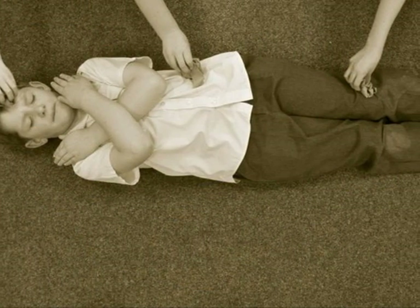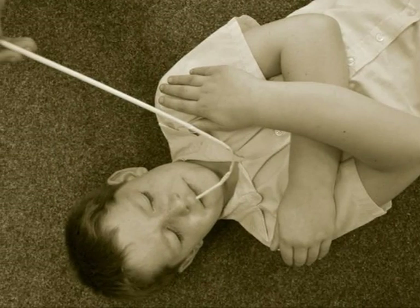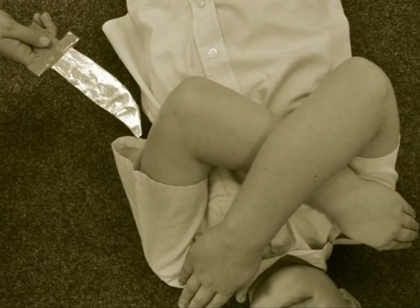We decided to mummify Jacob. First we washed him with wine and spices. Next we used the hook to remove his brain. Then we made an incision to take the organs out.